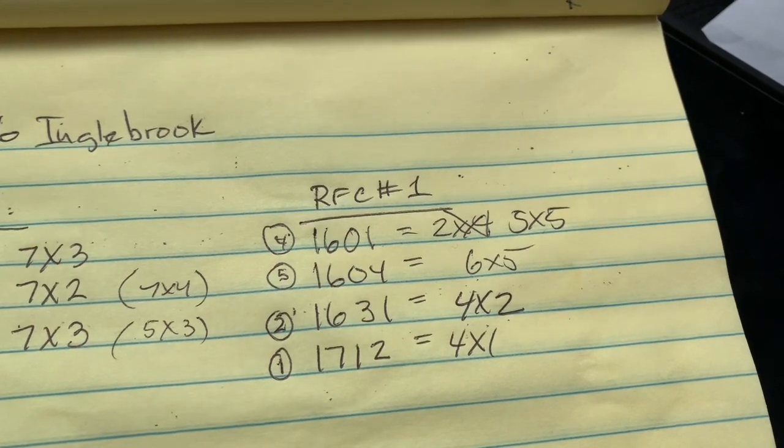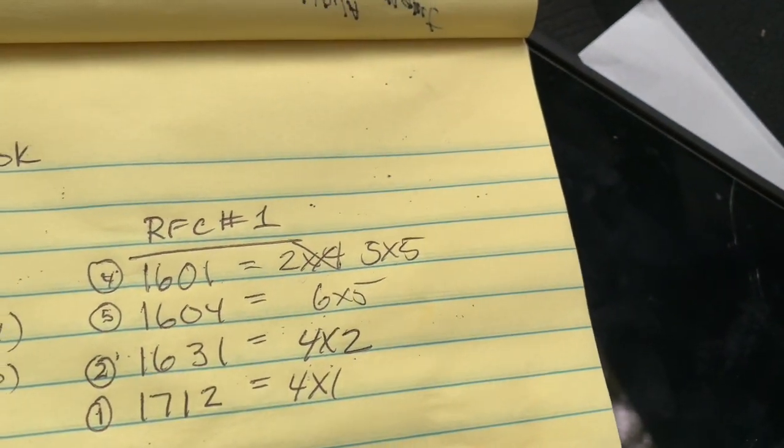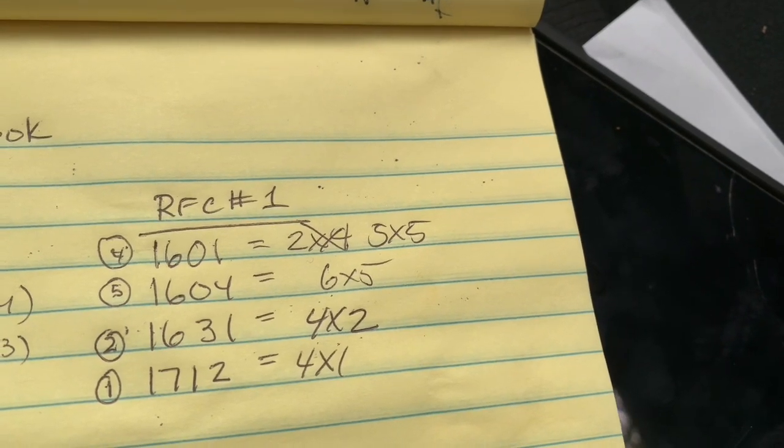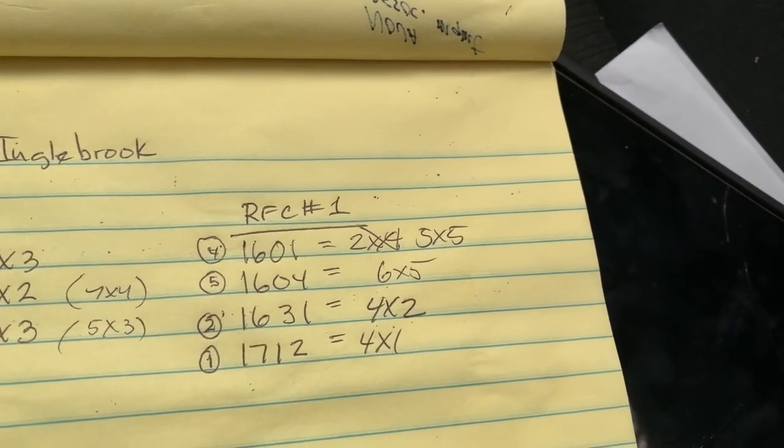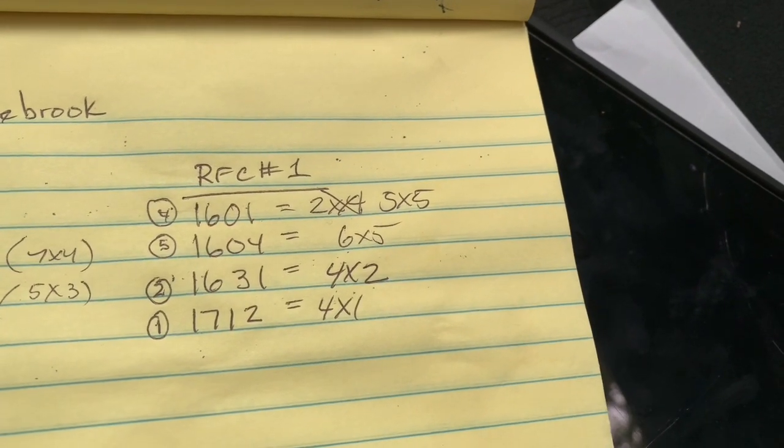We also have a change order that we put together for house 1601, but now that I'm out here and looked at it again, I'm changing it. Jamie, if you could revise RFC number one to say the following.